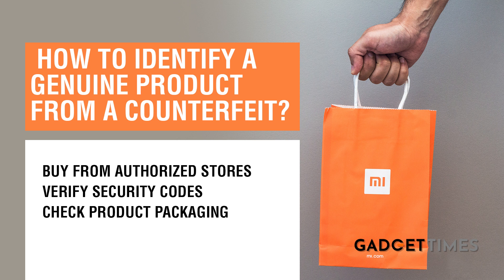You also have to notice a brand's packaging very carefully. For example, Xiaomi's product packaging is available on their website, so you can cross-check that. Then definitely check for the original logos of the product, and of course you can match and verify those by going on the brand's website.